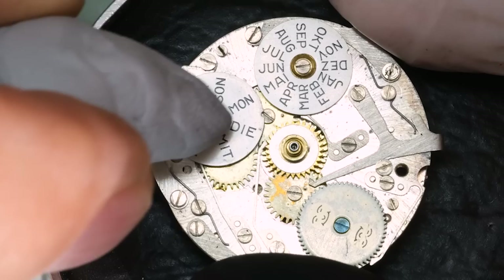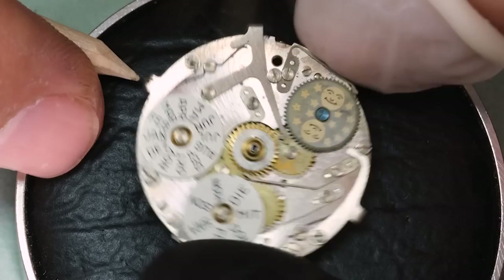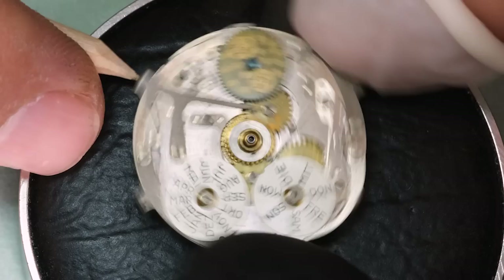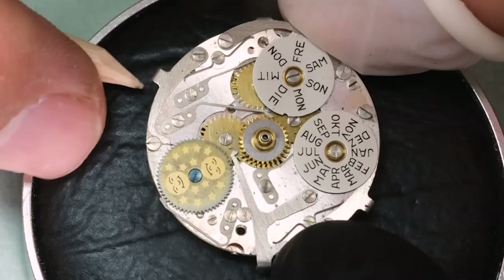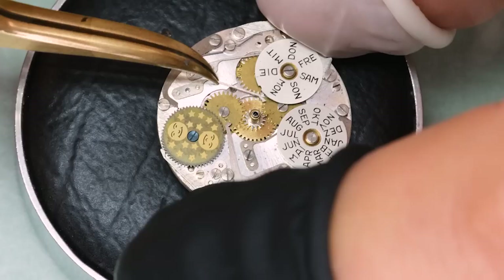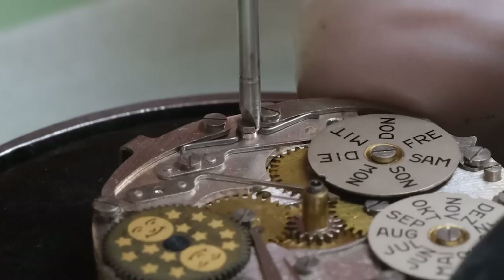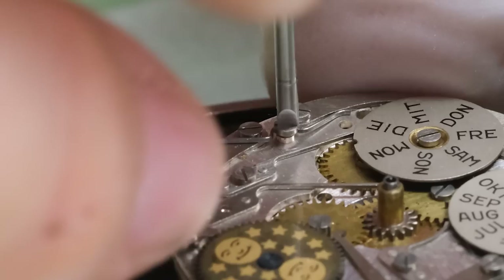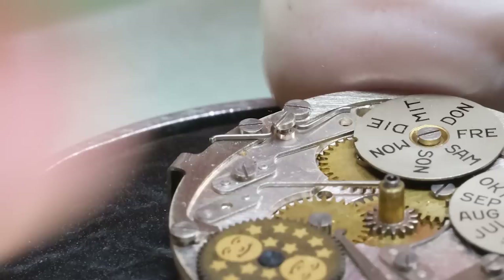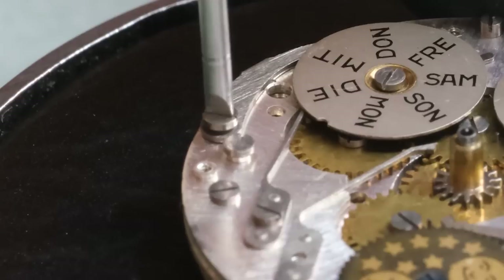We see the weekday corrector works. Let's try the other correctors as well — the month works, the date works, and the moon phase works. That's good news. For watches with parts under tension, we want to first relieve that tension before taking anything off. We relieve the spring that holds down two of the correctors before trying to remove them, otherwise you'll probably find yourself on all fours on the floor wishing you hadn't installed that thick wall-to-wall carpet.